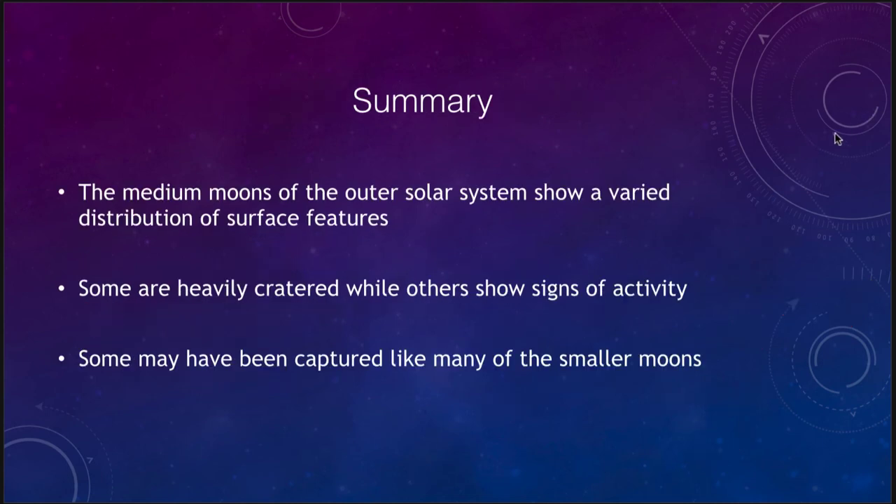In summary, the medium moons of the outer solar system have a very diverse distribution of surface features — some have volcanic activity, some show primarily cratering, others show signs of other activity. Some of these were likely captured like most small moons of the outer planets, while some of the larger ones may have formed with the planet. Understanding moon formation around these planets is still an open question. That concludes our lecture on the medium moons of the giant planets. We'll be back next time for another topic in astronomy — have a great day, everyone.